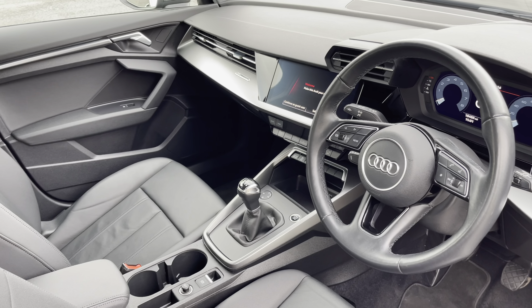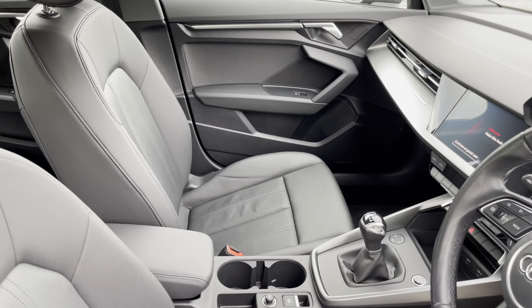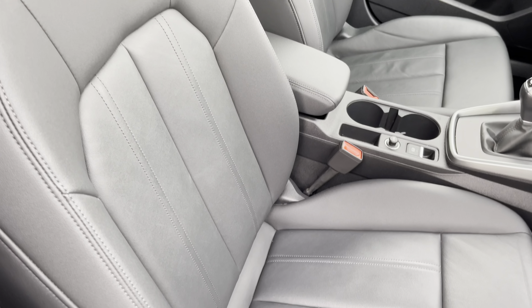Moving inside you'll find twin leather upholstered rear seats with integrated ISOFIX seat mounting points, while there's a fold-down armrest with two built-in cup holders.